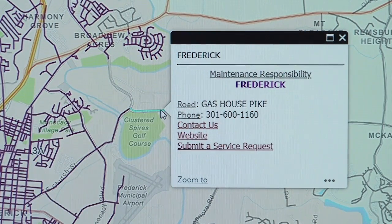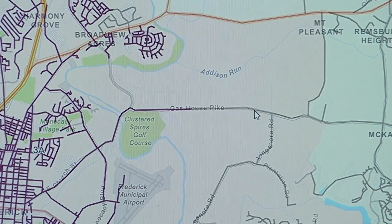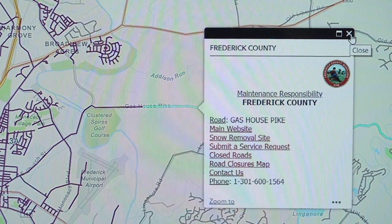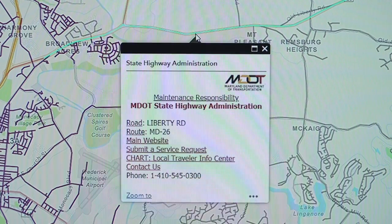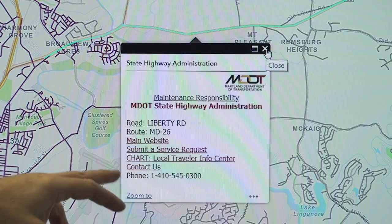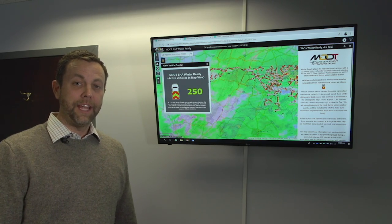It's giving you information on who to contact for the maintenance authority for that roadway. You can also click on a county road, and this will give you information on who to contact regarding a road maintenance issue or questions about a road. You can also click on a state road — this is MDOT SHA's road, Liberty Road, Maryland 26. There's a website link and you can also click a link for submitting a service request. This application is another way MDOT SHA can engage our customers.